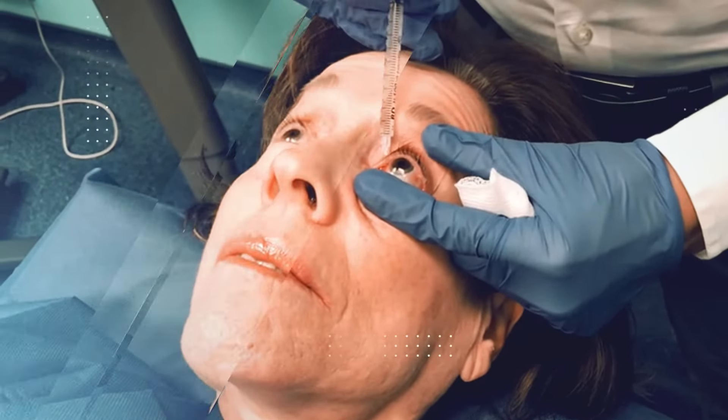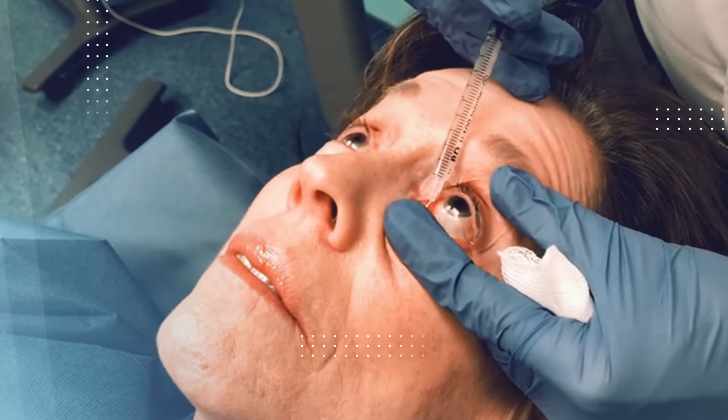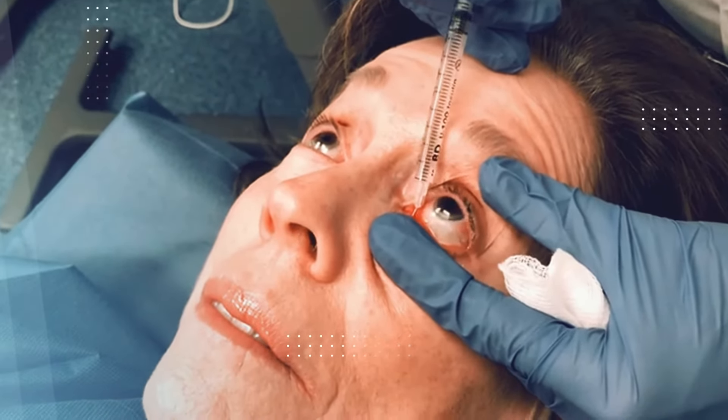Teary eyes are a common complaint among patients with narrowing of the lacrimal puncta. A punctoplasty is the procedure of choice to treat punctal obstruction. The procedure is done with local anesthesia in the doctor's office.